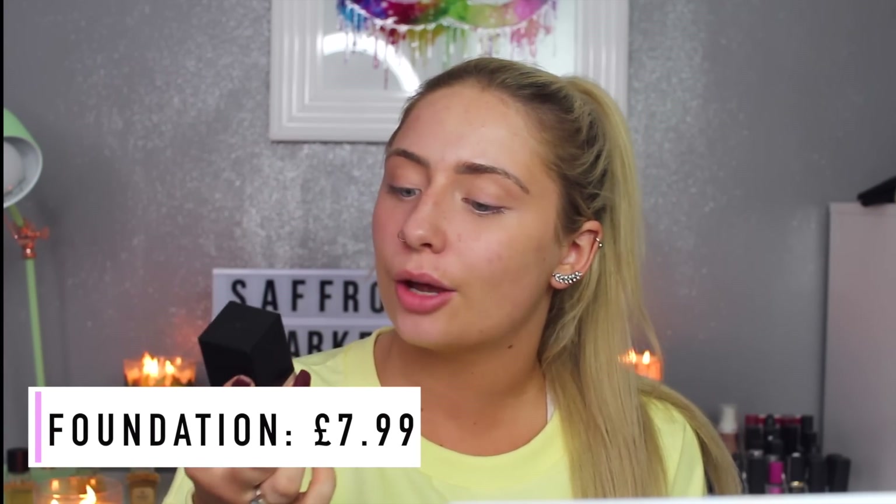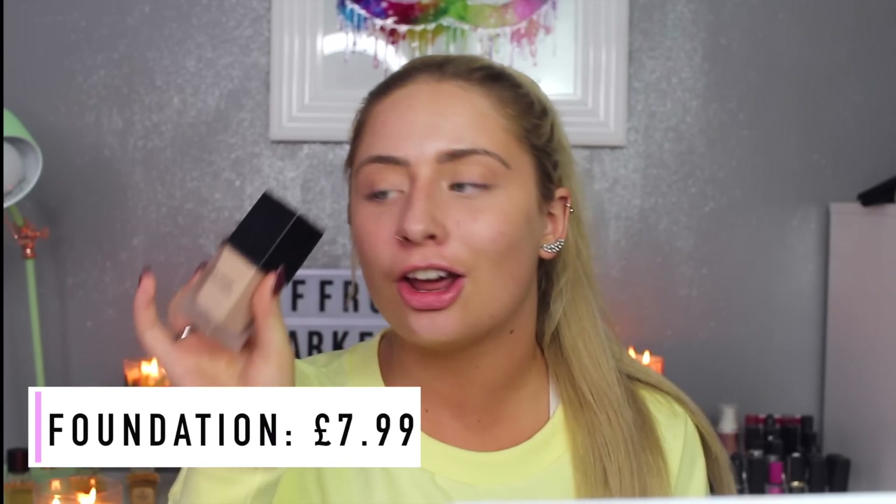Moving on to foundation. This is the No Shine Mattifying Foundation. Overall with the packaging, I really like it — it's very standard, very simple, there isn't really much to it. But I definitely prefer simple packaging rather than too over the top and tacky. I picked up this foundation and I'm loving the packaging.